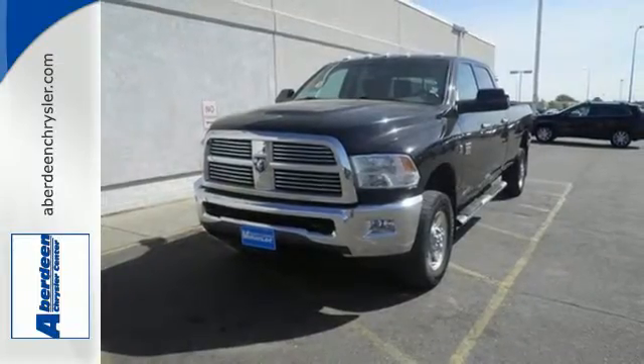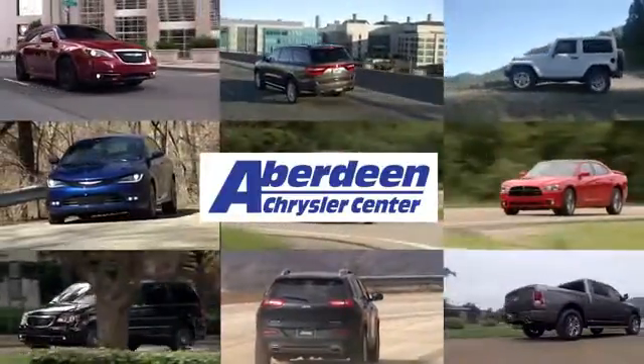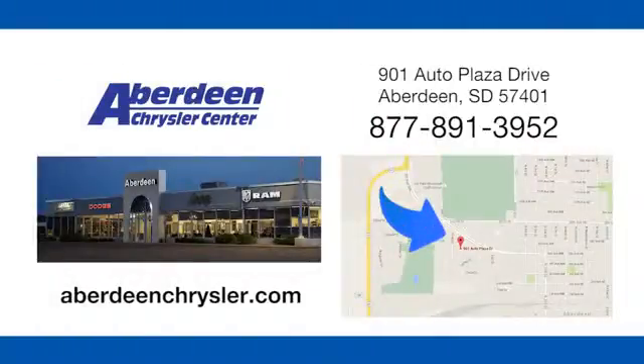Get behind the wheel today. Aberdeen Chrysler is your one stop shop for all of your automotive needs, conveniently located at 901 Auto Plaza Drive in Aberdeen, South Dakota.